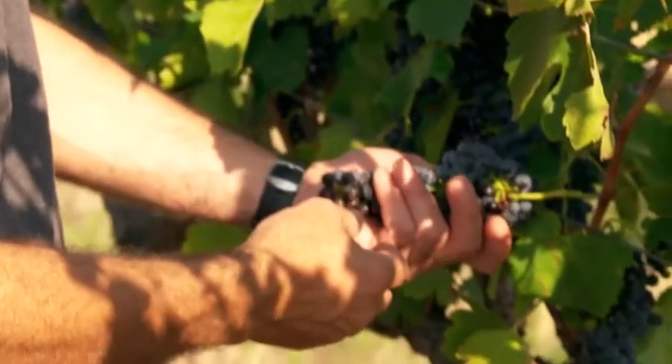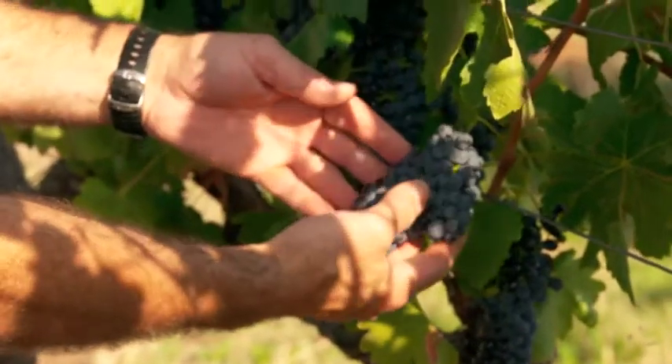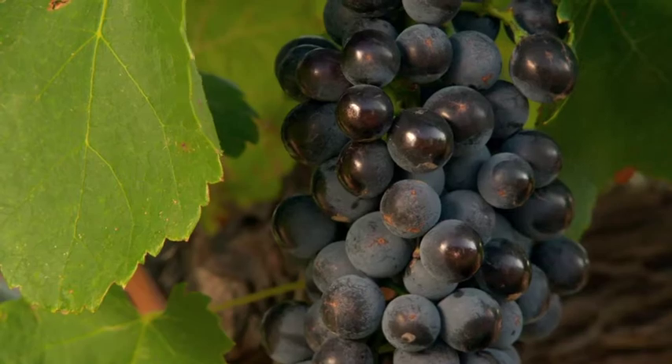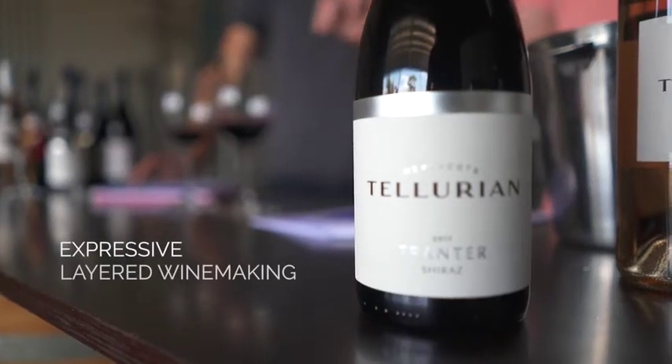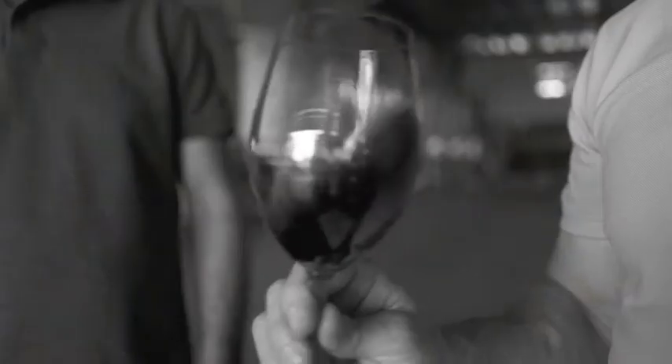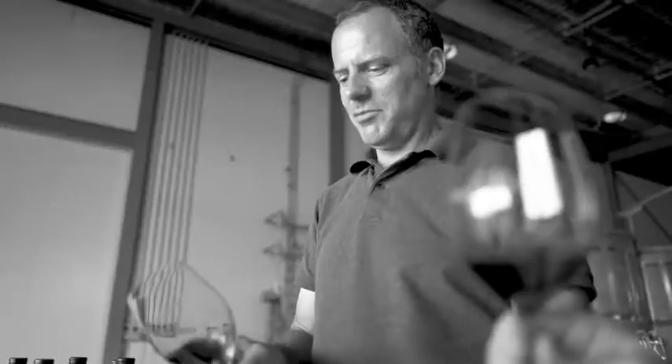The Tranta Shiraz is hand-picked. It comes into the winery and some of it is kept as whole bunch to give aromatics, lift and complexity on the nose, but also a little bit more structure on the palate. Some is de-stemmed, some is kept on skins for post-fermentation maceration. Really what we're trying to do is build layers into the wine to create a wine of complexity and interest.